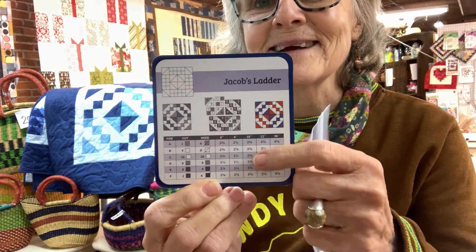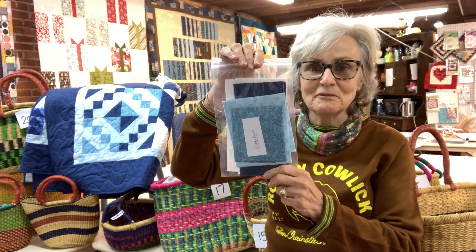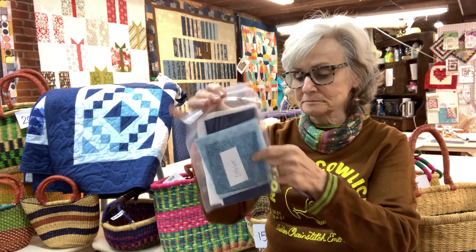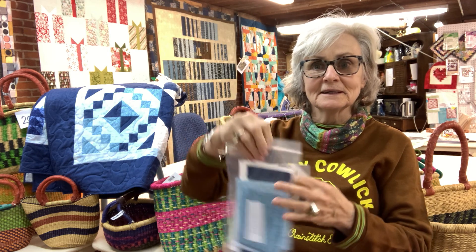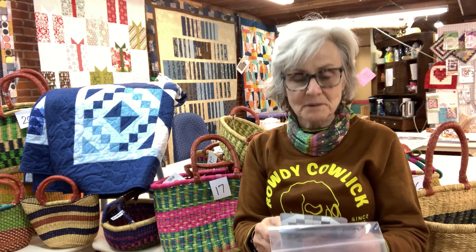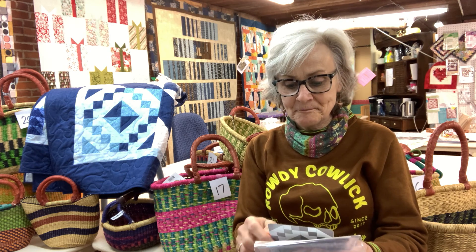Cut what you need from there. In your little bag of fabric you are going to have a dark, a light, and a medium, and you're going to have the squares for the setting triangles as well. So you're going to cut according to how the card tells you, and you have on there some half square triangles to make and little four patches — basically that's all it is.